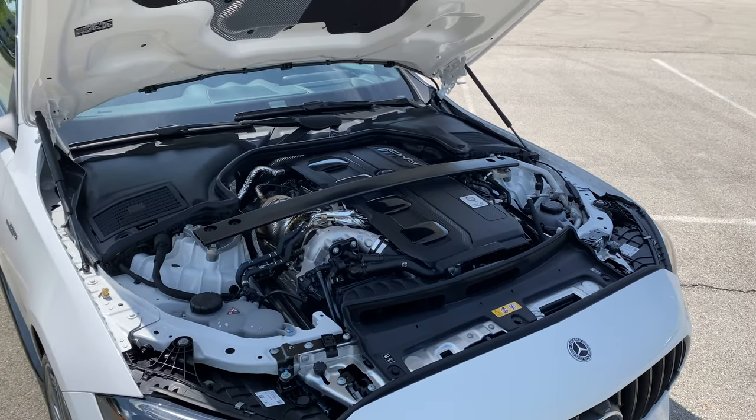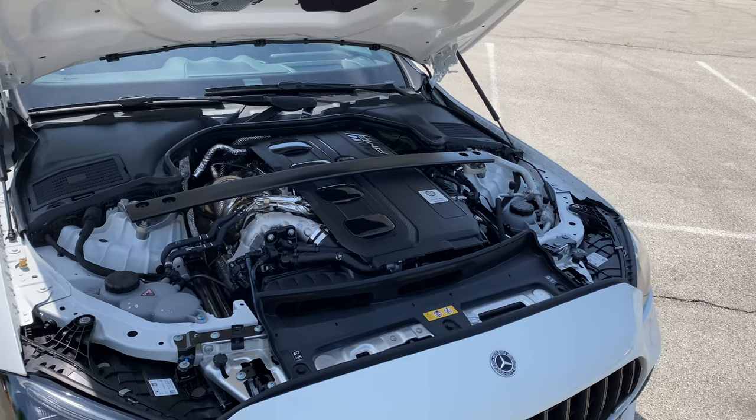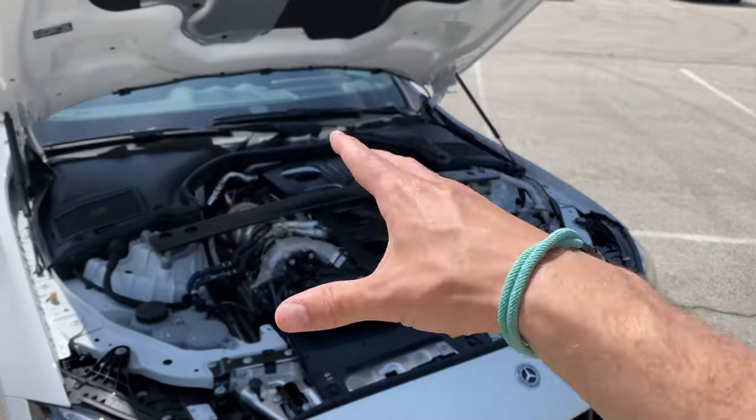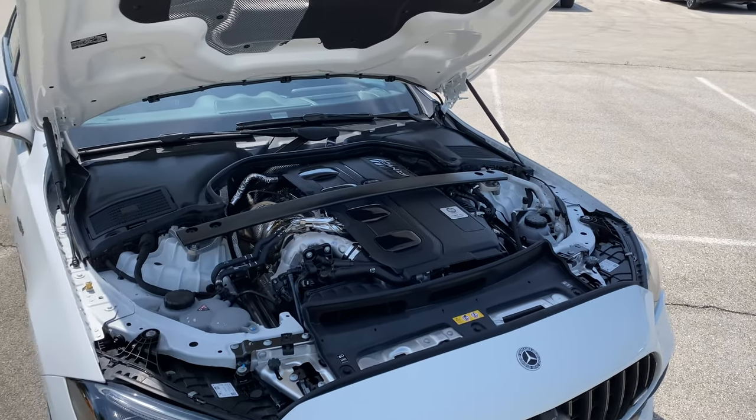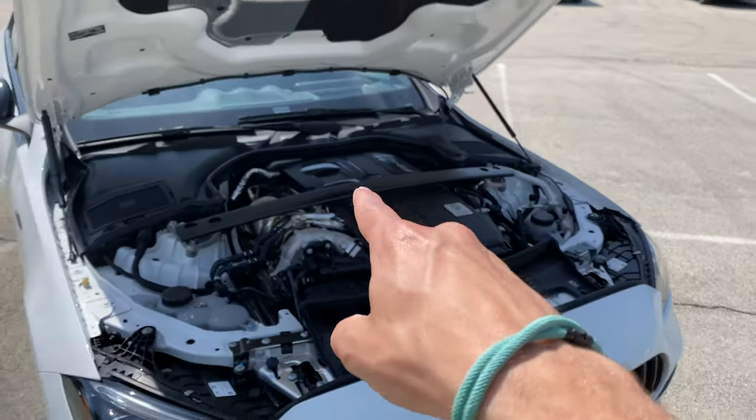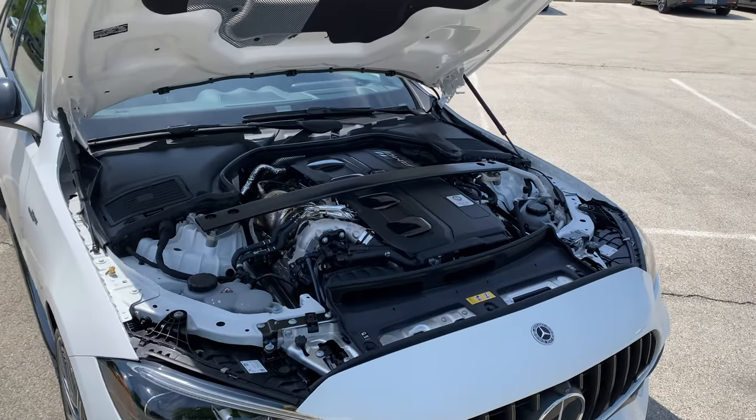It's the same technology that Lewis and George use in their W14s. All of that combines to make 402 horsepower and 369 pound-feet of torque.